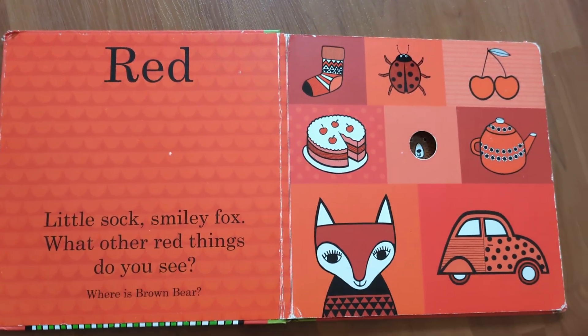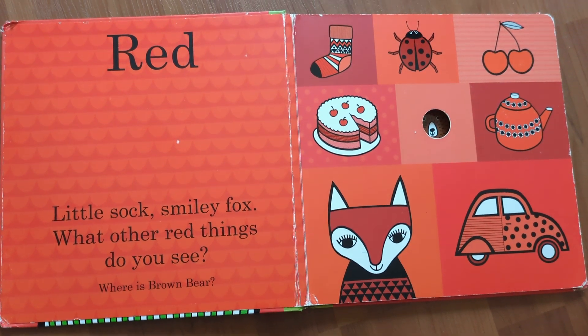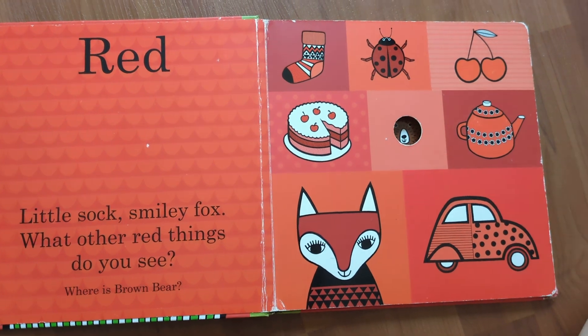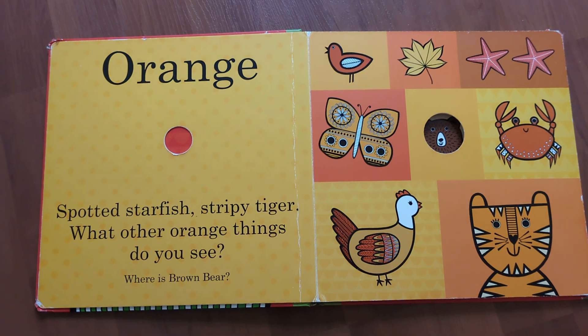Red. Little sock, smiley fox — what other red things do you see? Where is brown bear? It's right here.